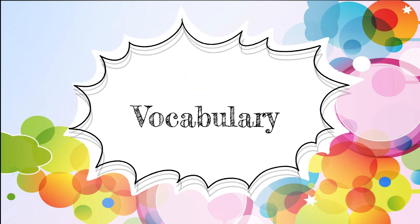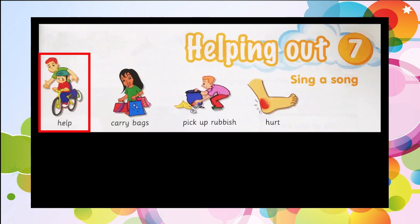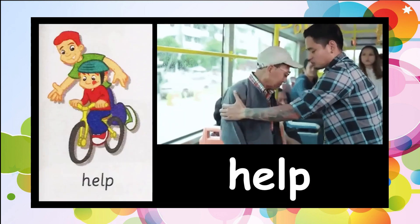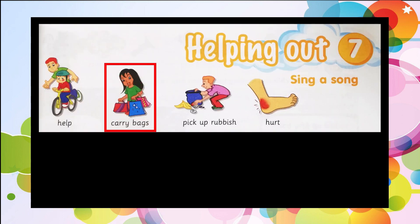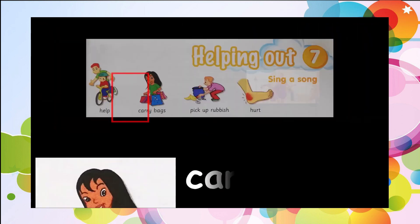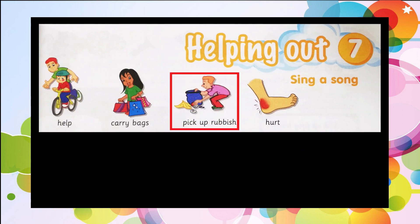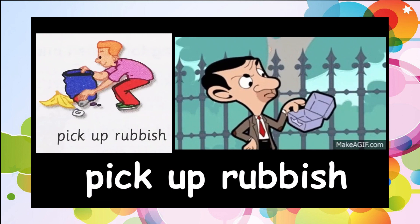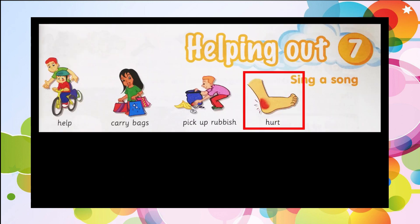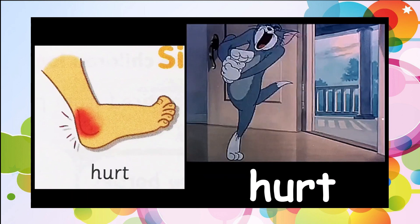Let's begin with Activity Number 1: Vocabulary. Help — tolong atau bantu. Carry bags — membawa bag. Pick up rubbish — mengutip sampah. Hurt — sakit atau cedera.